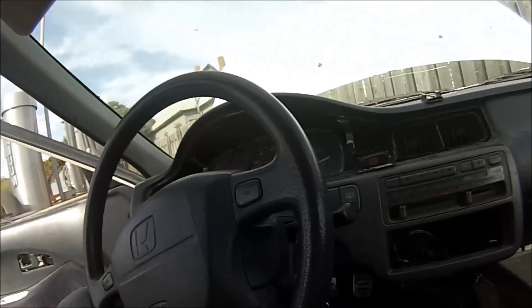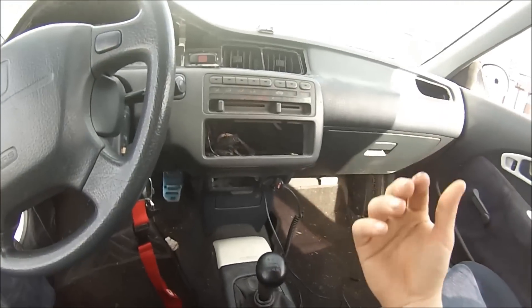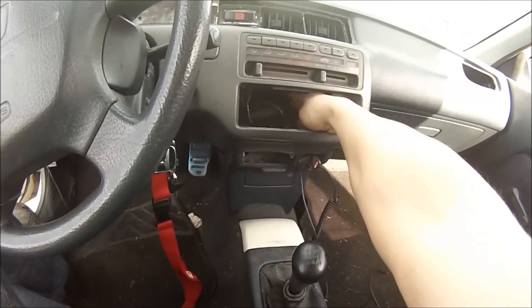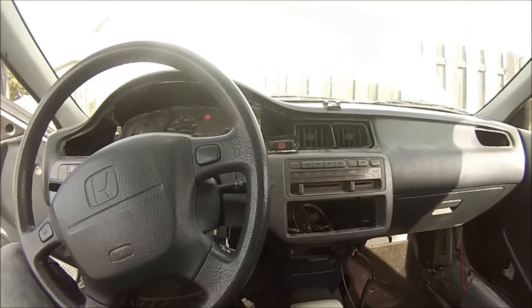Hey everybody, I got my new EG hatch last night — it was too dark to do a video, so I figured I'd give you a video today. Here's what it all is. As you can see, it didn't have a stereo deck. Gavin gave me a stereo deck, but it didn't have the wiring to the back, so I don't have that. I'm not too worried — I can get all that fixed.